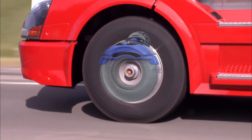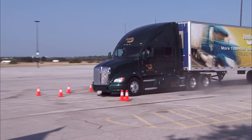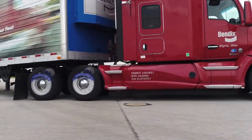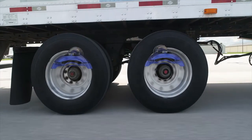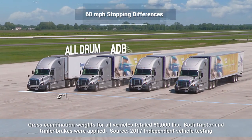If you spec ADB on the steer axle, you benefit from improved stopping distance while reducing brake steer. Spec ADB on both steer and drive axles to enhance your stopping distance performance even more. And if you include ADB on your trailer, you get the maximum stopping distance performance available.